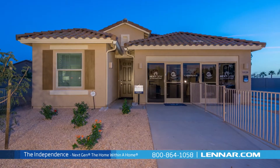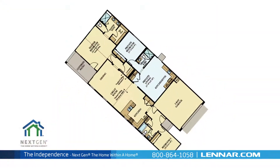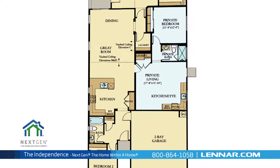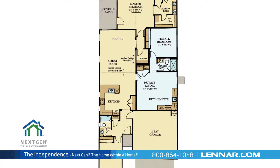Welcome to The Independence Model, part of Lennar's next-gen The Home Within a Home collection. This beautiful one-story home includes a main home and a private suite that are seamlessly connected with a dual-access door, which allows for as much interaction between the main home and the private suite as you desire.